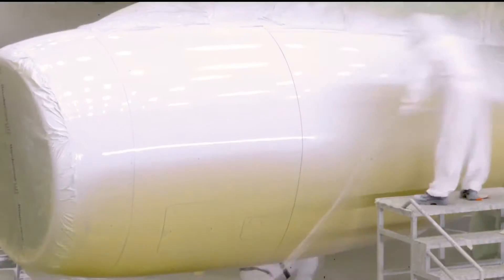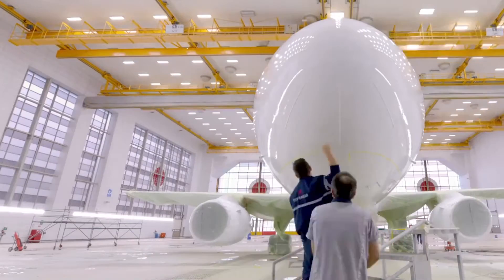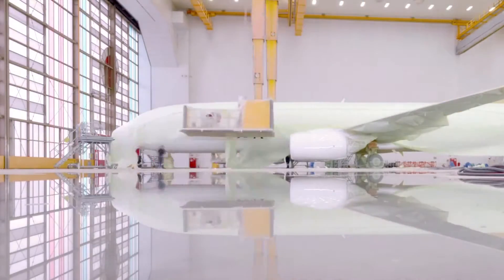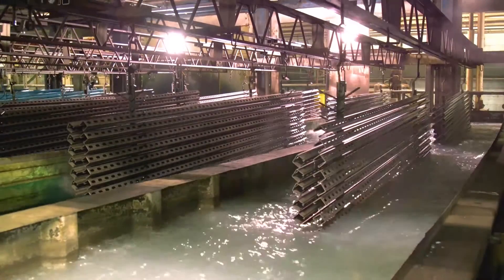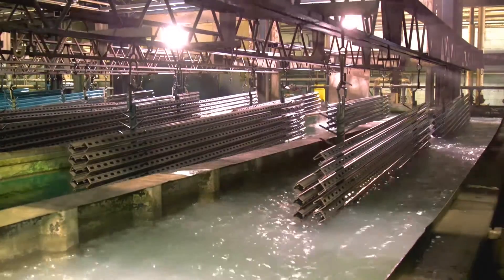Even our coatings products are designed that way. Our new base coat/clear coat goes on the airplane in much thinner layers. Due to its hiding capability, if you can reduce the coating thickness, you can significantly reduce the weight on the airplane by 15 to 25%. Another weight savings coating is Aerocron, which is a new e-coat primer technology that coats complex products by dipping rather than spraying.